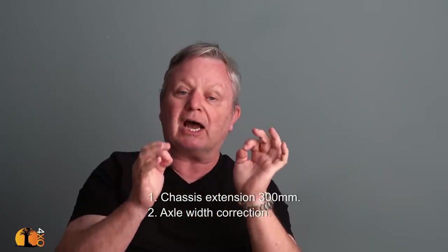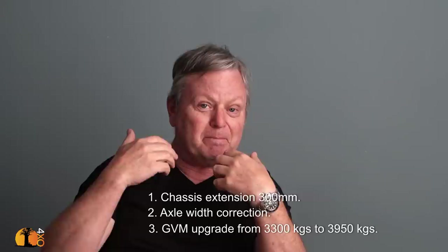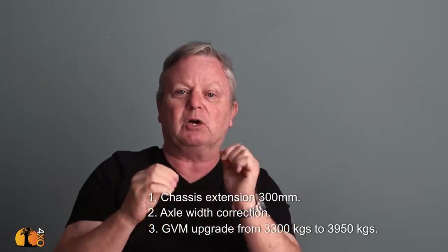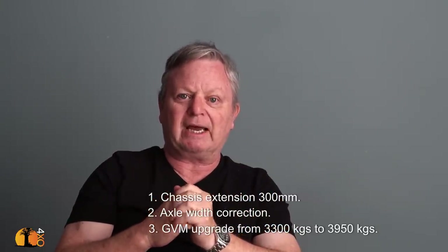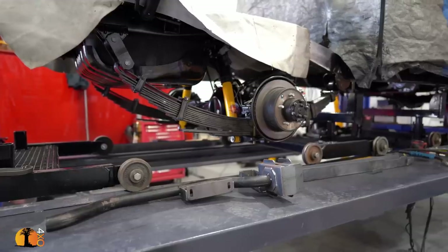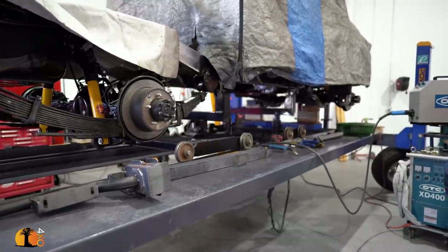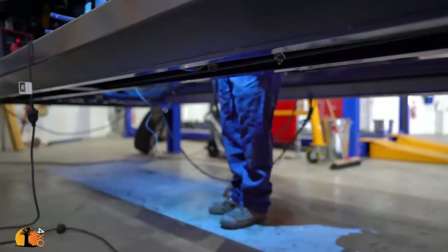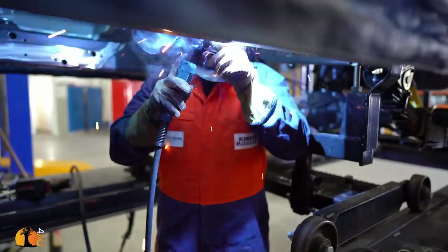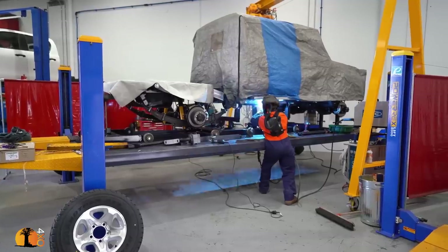With the 300mm chassis extension, the vehicle is going to be able to carry much more load than standard. We're adding a GVM — gross vehicle mass — upgrade as well. Multi-drive technology has been doing this kind of work for fleet and mining for decades, but not much for the average motorist. It turns out there's nothing stopping them, but from a dealer level it's not quite as simple as one might hope.